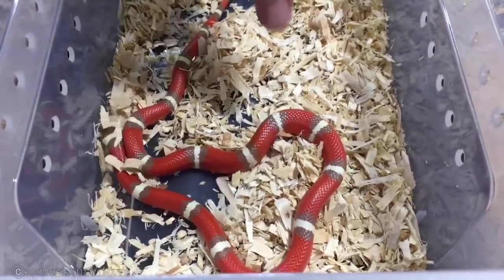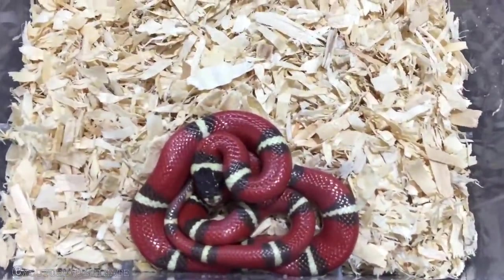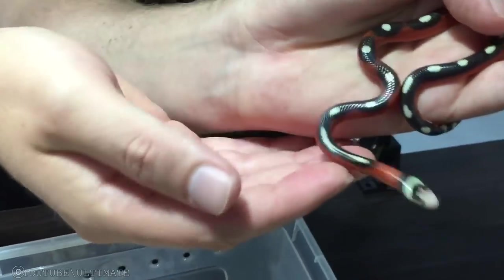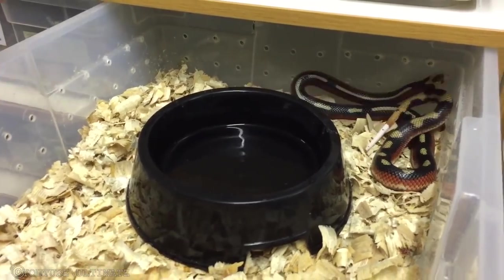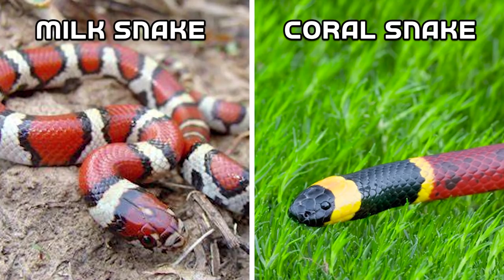Milk Snake. Milk snakes are one of the most colorful snakes in the world. They have dark blotches and lighter stripes on their body. The blotches are black and the light stripes vary from red, orange, yellow, or white. Milk snakes are non-venomous snakes. The color pattern of milk snakes has great resemblance with venomous coral snakes, making it difficult to tell the difference between a coral snake and a milk snake.